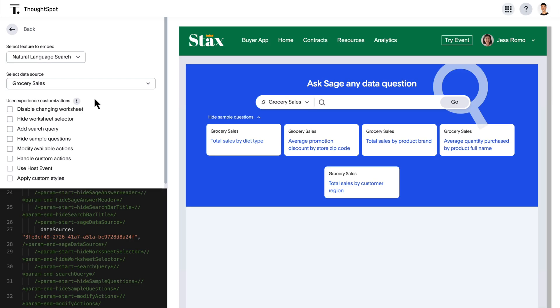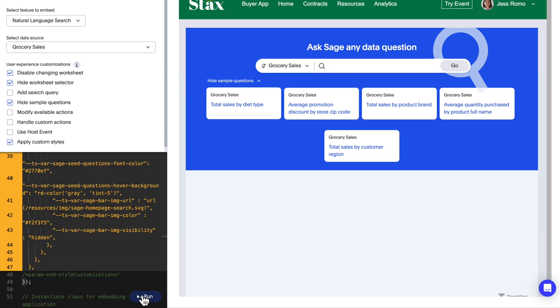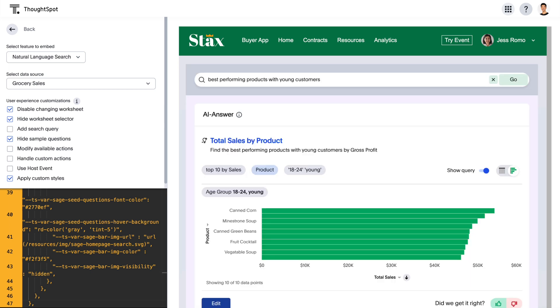With Sage embedded for ThoughtSpot everywhere, product leaders and developers can now bring tailored, gen AI-powered search into every data app for a supercharged custom analytics experience.